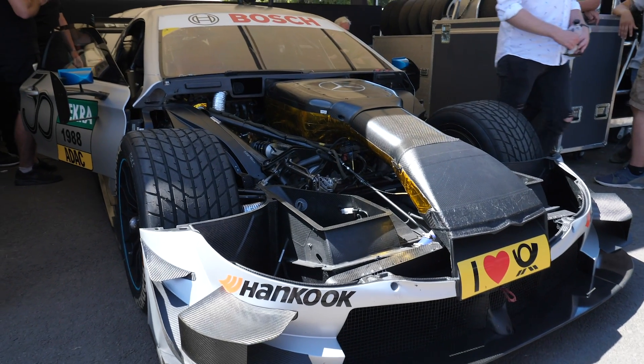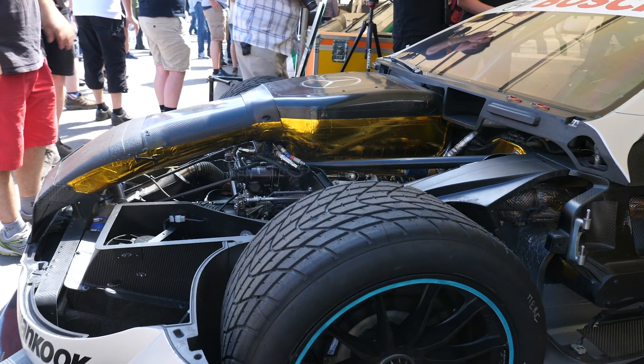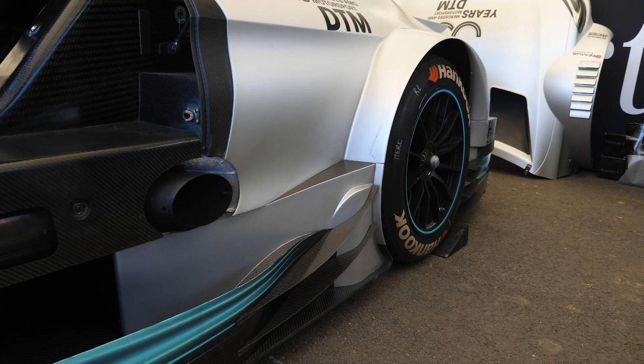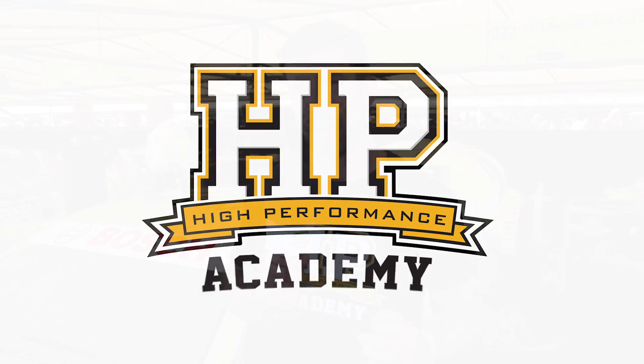Growing up with an interest in motorsport, the German DTM racing series has always been a series I've been interested in, particularly the close-knit racing along with the high aero downforce on these cars, always makes for an impressive scene. However, it's not that often that we actually get to dig in deeper and find out a few of the details about what makes these cars go.